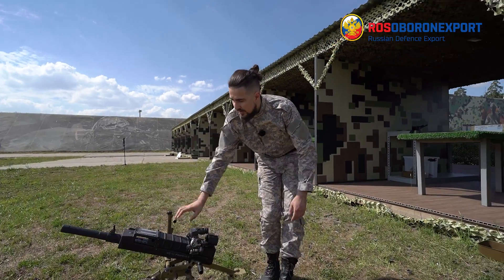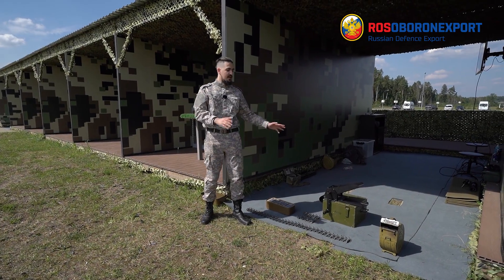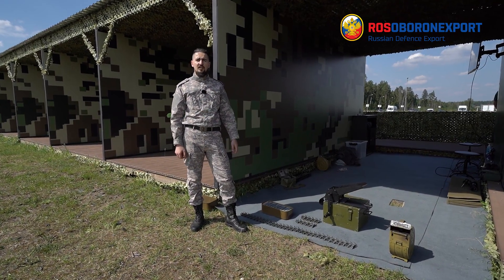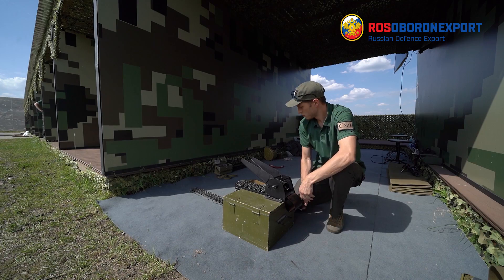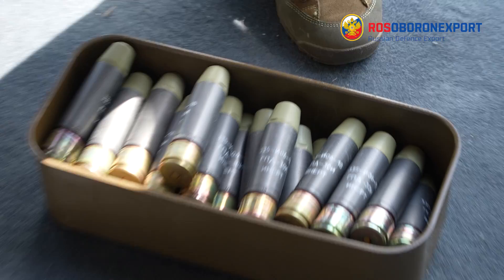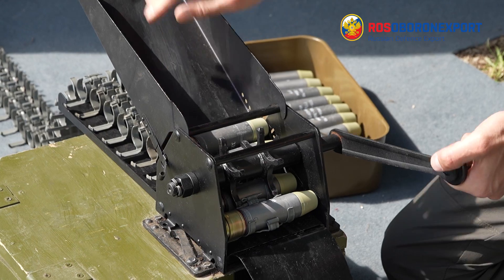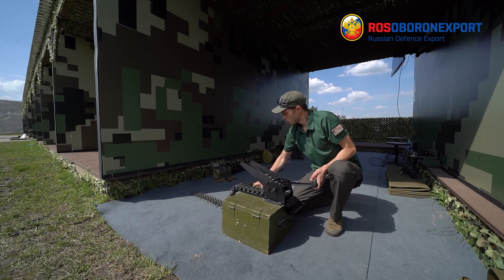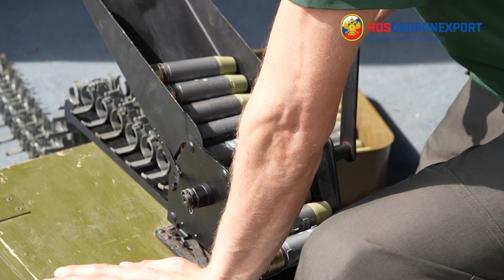Apart from being compact, lightweight, and efficient, the creators — the high-precision weapons division — also thought about the convenient system of charge and discharge mechanism. It is called the 60U-13. The system works the following way: the first round is charged and then moved with the tape to the opposite side, where it is mechanically pressed into the tape.